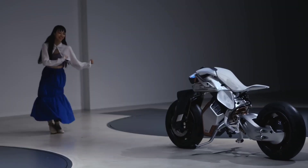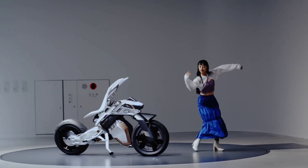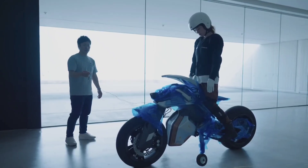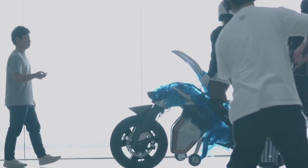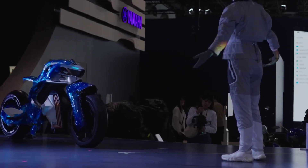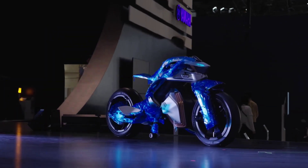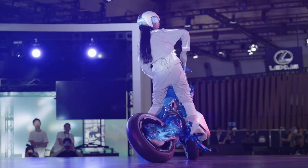The experimental model delves into the profound question of how humans can coexist with machines that mimic living creatures. With advancements like the active mass center control system for precise attitude sensing and self-balancing, as well as an image recognition AI system responding to the owner's face and gestures, the Motoroid 2 embodies Yamaha Motors' commitment to a harmonious rider-machine relationship.